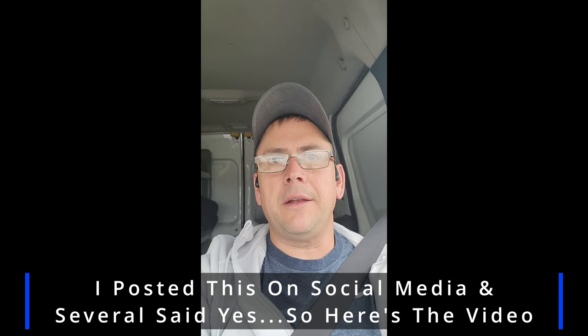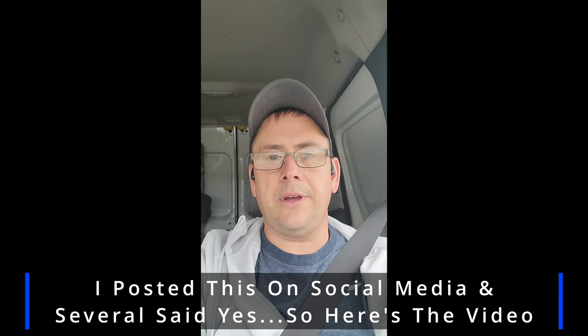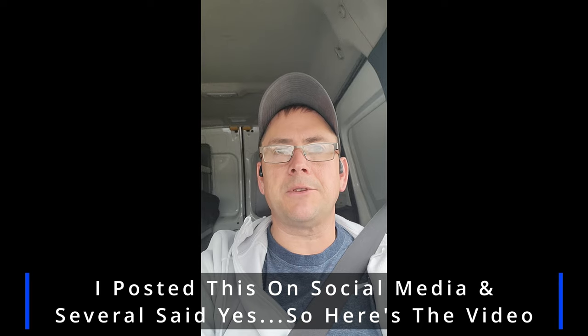Didn't know if I should make a video of it or not — what do you guys think? Did you enjoy the video? Let me know down in the comments below.